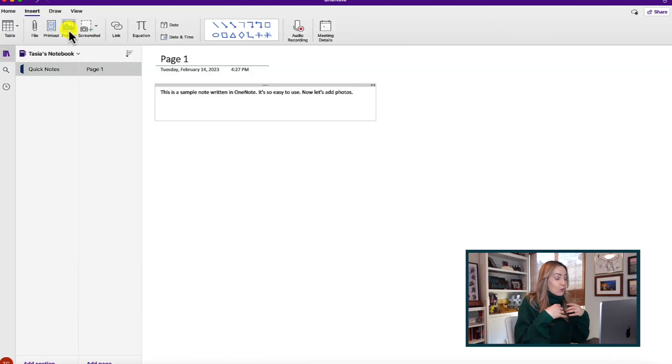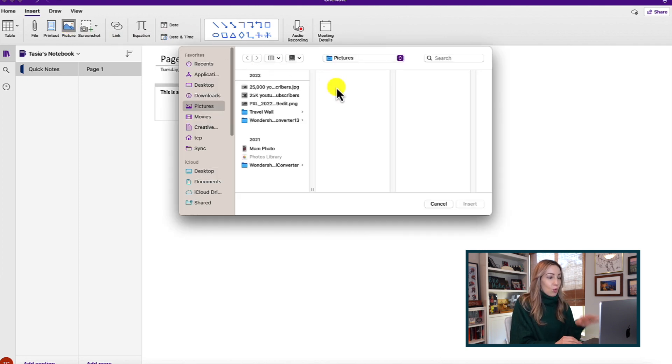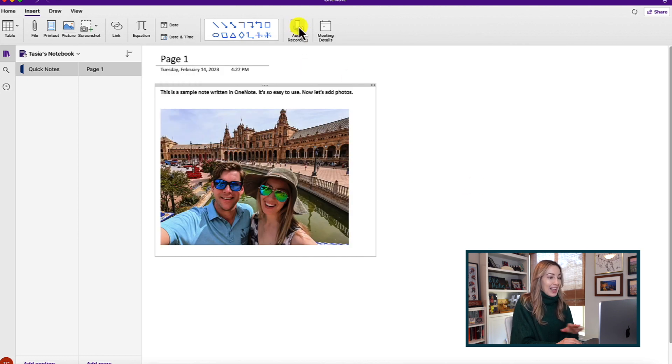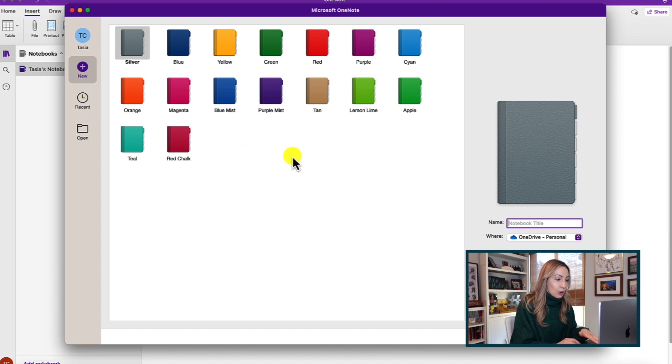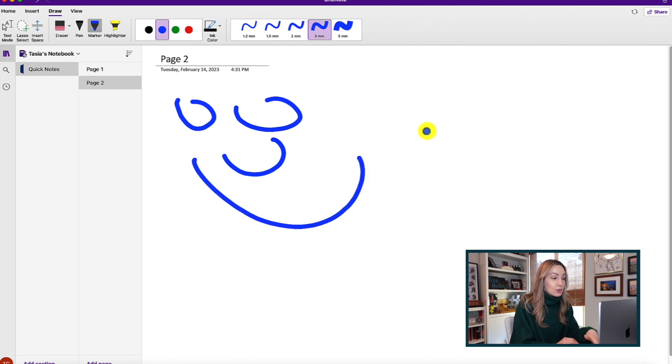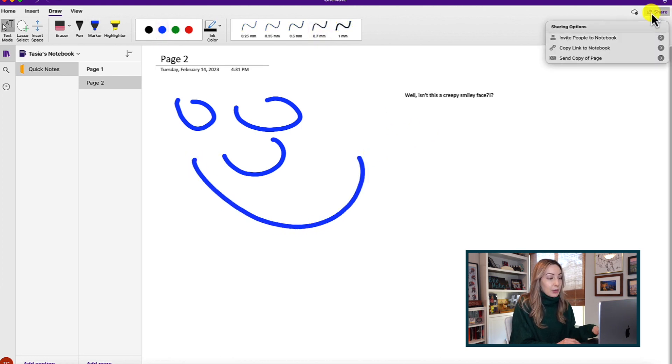Next up is Microsoft OneNote, in case you need something more robust than Apple's Notes app or Google Keep. Robust is actually an understatement when it comes to OneNote. With this app, you can not only write notes, but you can add photos and audio to your notes, and keep everything organized using tabs, labels, and color coding. Think of OneNote as a really comprehensive notebook, not just an average note-taking app. Beyond that, you can create digital sketches, share notes, collaborate with team members, and password-protect notes. Like I said — robust.